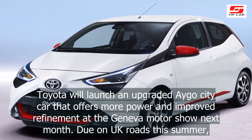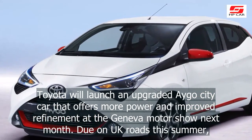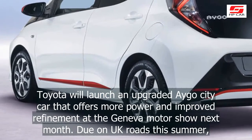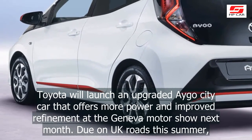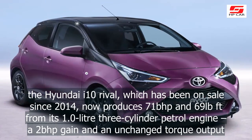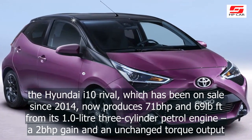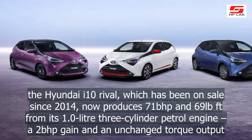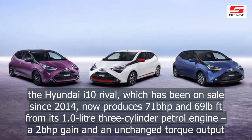Toyota will launch an upgraded Aygo city car that offers more power and improved refinement at the Geneva Motor Show next month. Due on UK roads this summer, the Hyundai i10 rival, which has been on sale since 2014, now produces 71bhp and 69lb-ft from its 1.0-liter three-cylinder petrol engine.